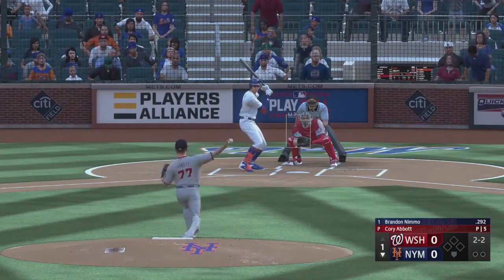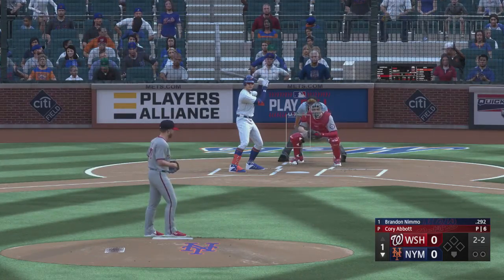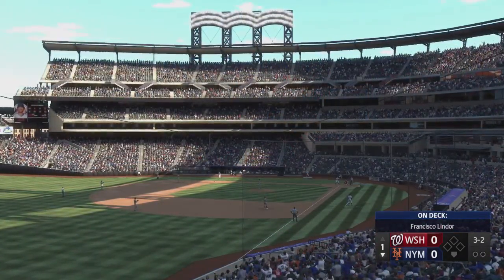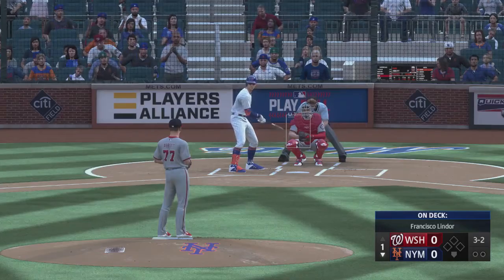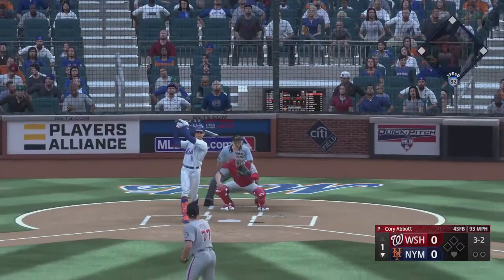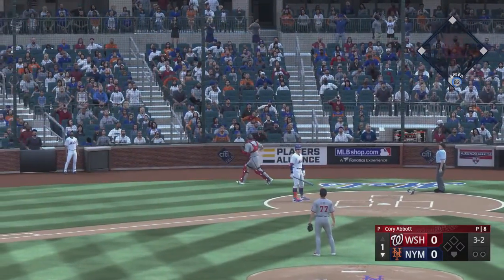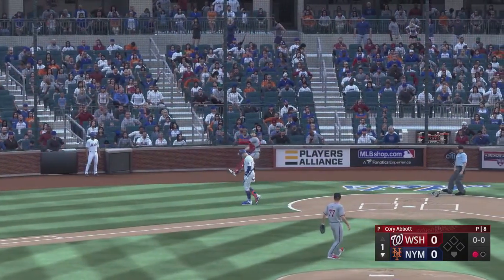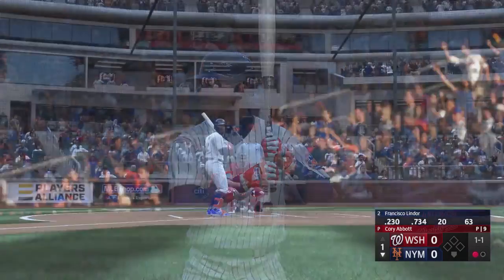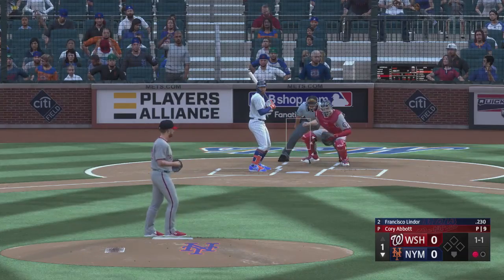The righty deals. Here comes the pitch, that just misses, and now it's three and two. A little slider action. Popped up, foul territory behind the plate — hauls it in for the out. That was a good pitch to hit right down the heart of the plate. Had pretty good timing on it, just got underneath a little bit and popped it up. Francisco Lindor — one down, bases empty.